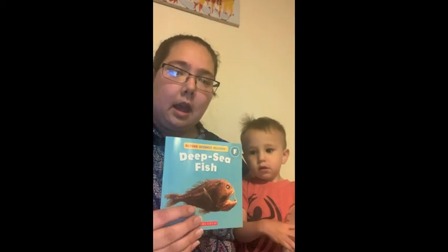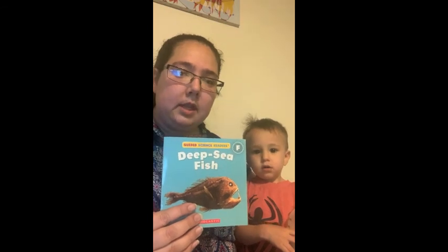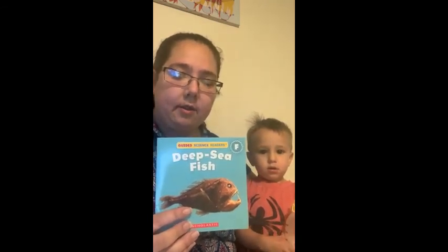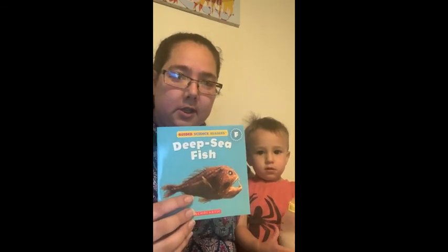Hey, good morning, kiddos. My little nephew brought me this book and it's called Deep Sea Fish. It is a level F book and it is non-fiction. I'm going to read it to all of y'all. I hope y'all enjoy it.